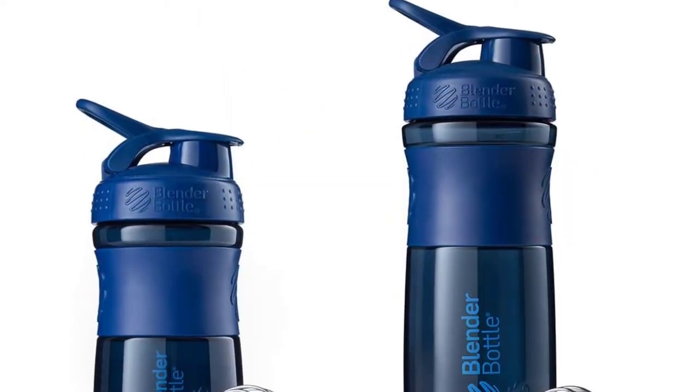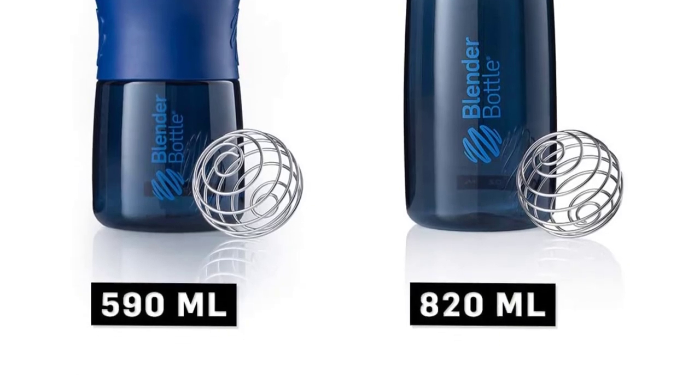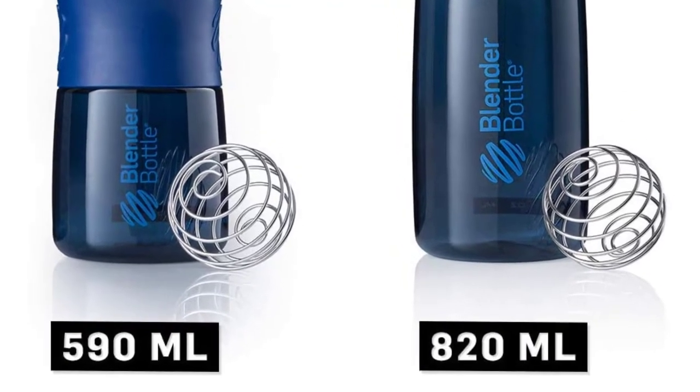The sports grip makes it easy to carry the bottle around. It has a premium rich design which is perfectly designed as the best companion of the athlete.